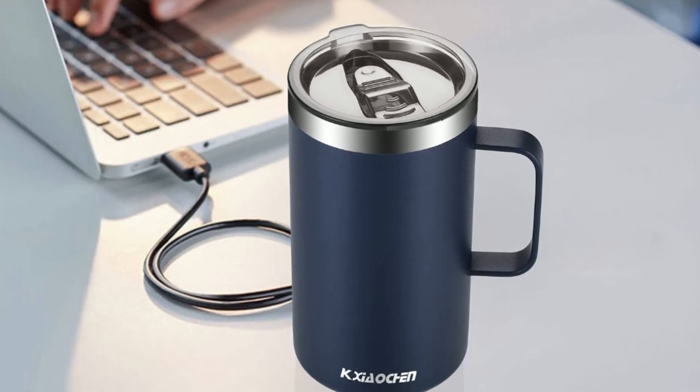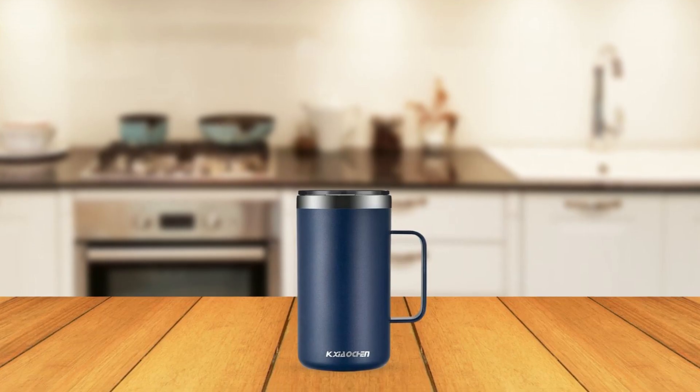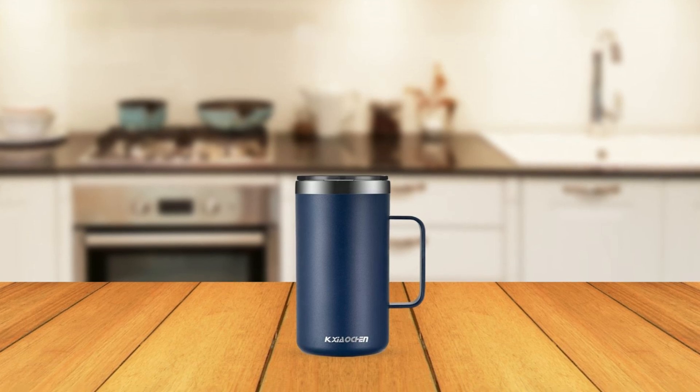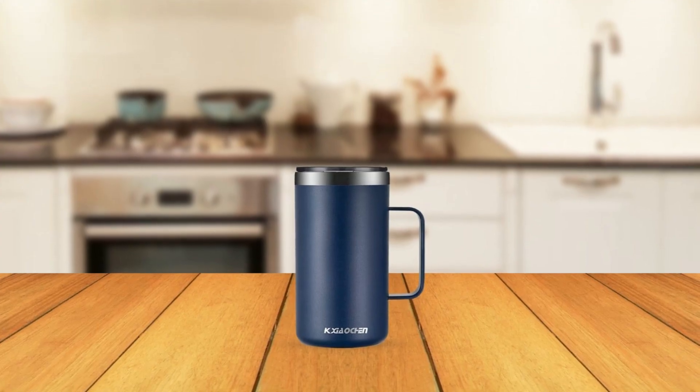Overall, the Premium Insulated Tumbler is a high-quality product that is sure to exceed your expectations. With its stylish design, durable construction, and top-notch insulation technology, this tumbler is the perfect choice for anyone who wants to keep their drinks hot or cold for hours on end.